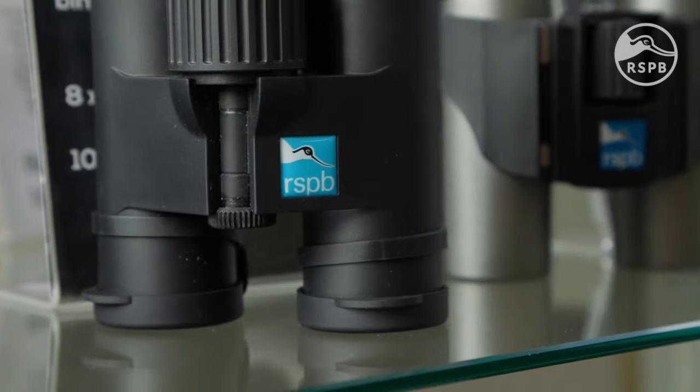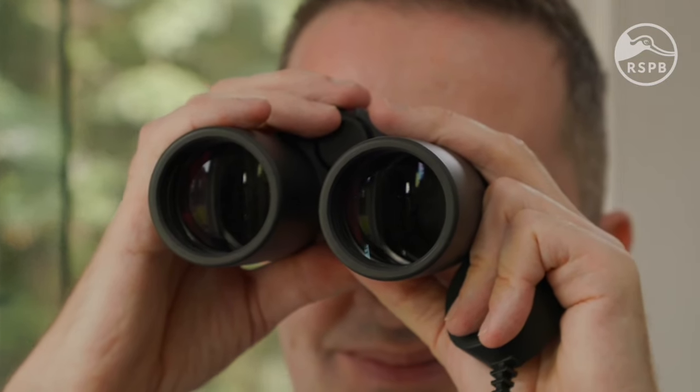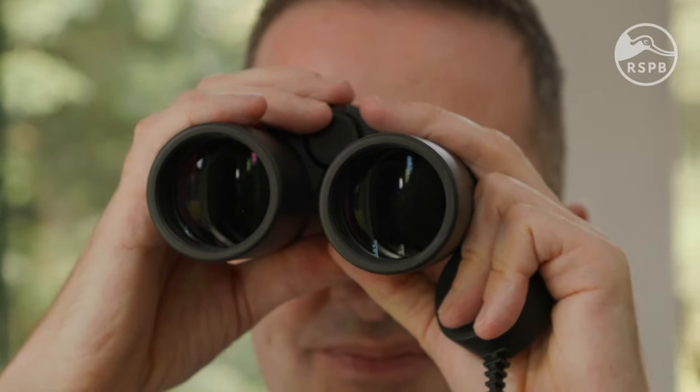The RSPB have a full range of binoculars that are great for beginners, enthusiasts, and seasoned pros. Try them for yourself at any of our Nature Reserves with Shops, or view the full range online at rspbshop.co.uk. Happy watching!